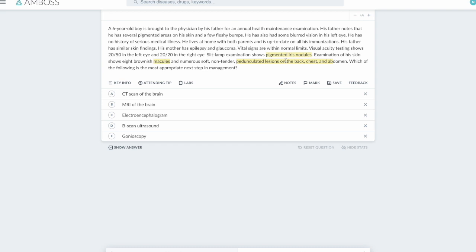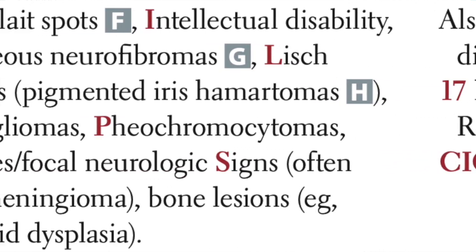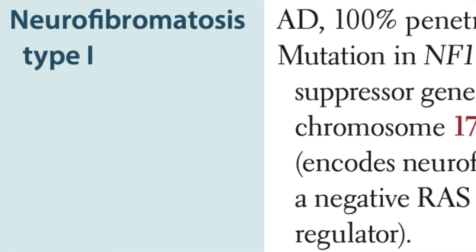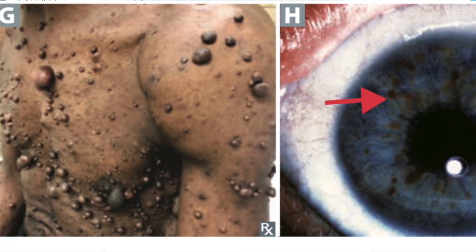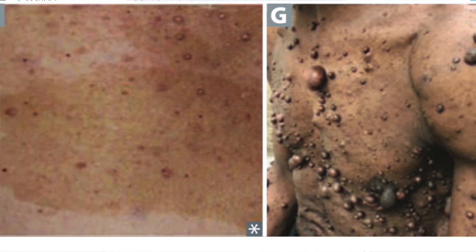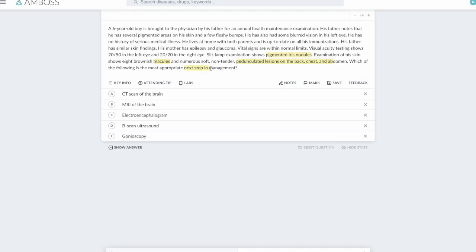Once you see these features, you know this patient probably has NF1. Your next step means figuring out the other features of the disease. My next step in management should be figuring out whether there are similar neurofibromas in his brain or elsewhere. I already have the diagnosis in mind and the next step in mind.